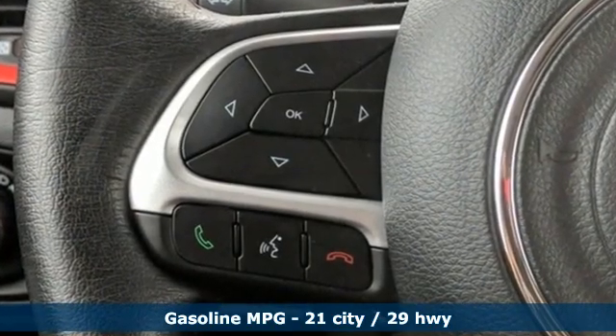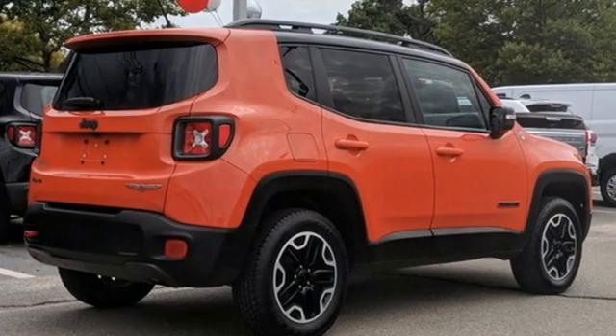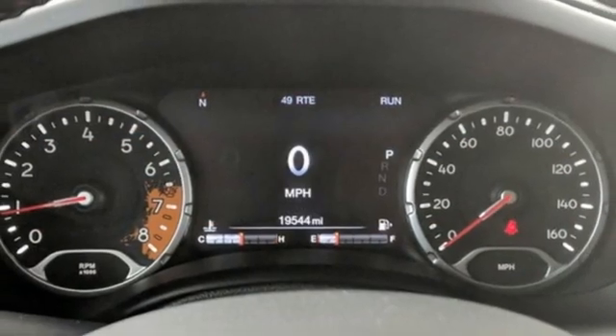Inline 4-cylinder engine, front heated leather bucket seats, integrated navigation system, auto dimming rear view mirror, dual zone climate control.